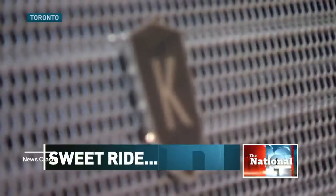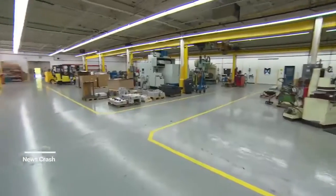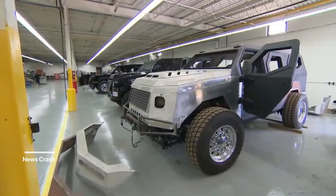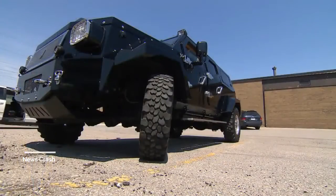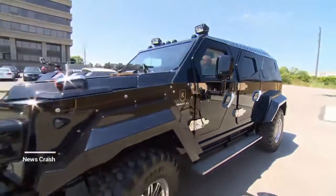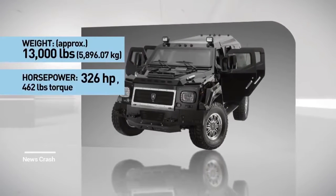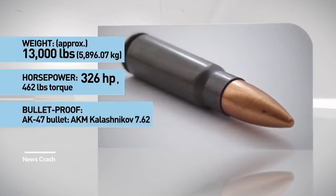The Conquest Knight XV is quite possibly the biggest, baddest beast on four wheels. This is where we manufacture the Knight XV, which is a handcrafted, fully armored, luxury civilian SUV. It's built on a regular Ford F550 chassis, but that's where the regular ends. Biofuel powered, it weighs nearly 6,000 kilograms — twice as heavy as a Hummer — packs 326 horsepower, and can withstand fire from AK-47s.